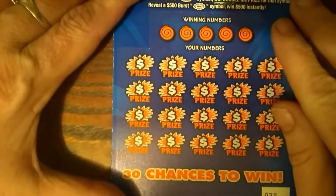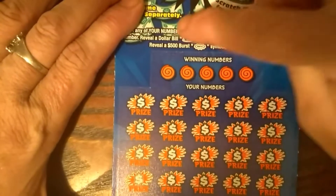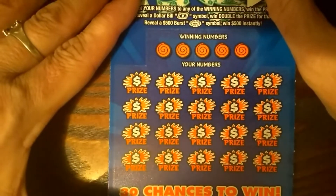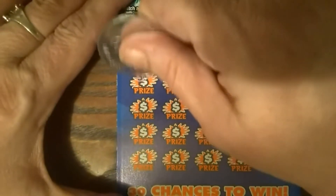I'm going to be here looking for a matching number. You can get a dollar bill to win double, or that burst to win $500. Alright, we're looking for the burst.